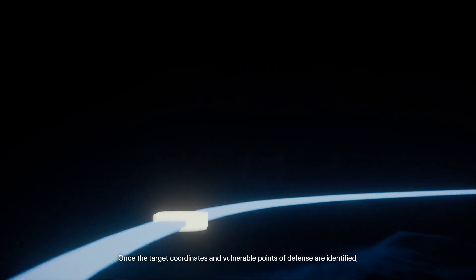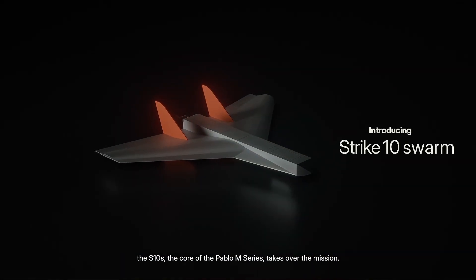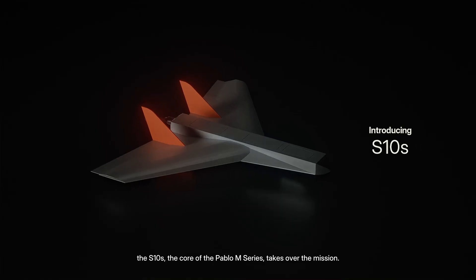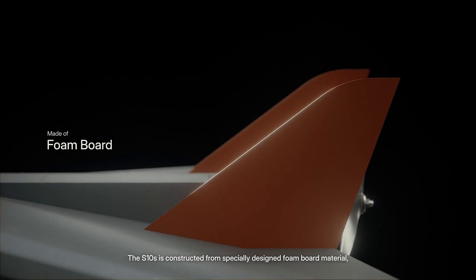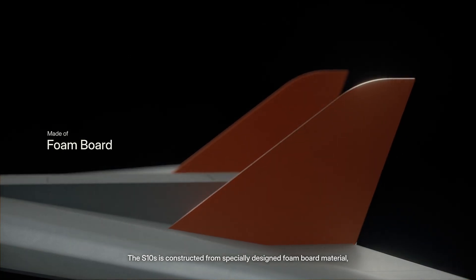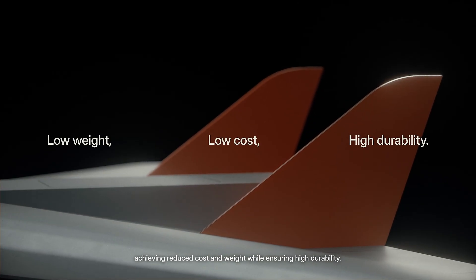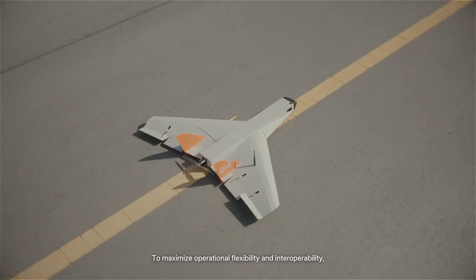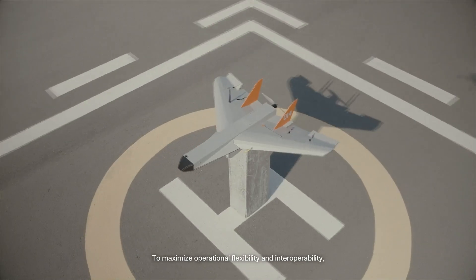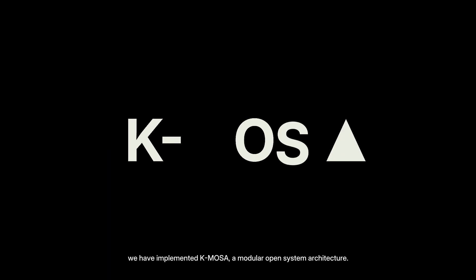Once the target coordinates and vulnerable points of defense are identified, the S-10S, the core of the Pablo M-Series, takes over the mission. The S-10S is constructed from specially designed foam board material, achieving reduced cost and weight while ensuring high durability. To maximize operational flexibility and interoperability, we have implemented KMOSA, a modular open system architecture.